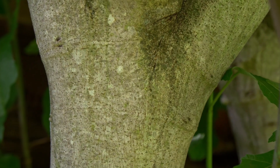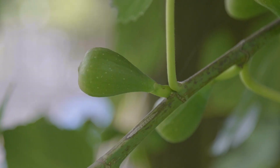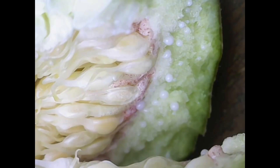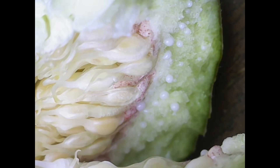These trees can live for several decades, sometimes even over 100 years, becoming more productive as they mature. The fruit of the fig tree is unique, in that it is not technically a fruit, but a syconium — an inverted flower structure that houses the tree's tiny flowers inside.